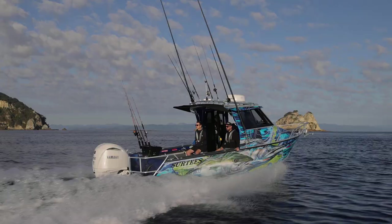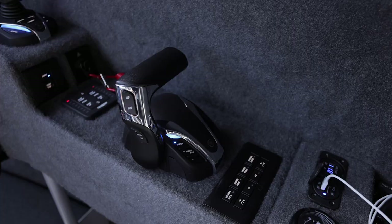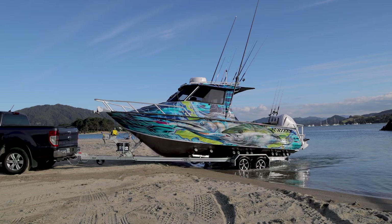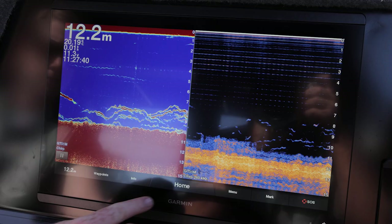The Surtees 750 Gamefisher is the perfect boat for those extended long weekends away with the boys or the family. The Surtees is powered by the new Yamaha F250 with full Helmaster EX system. The boat comes on a brand new Hoskins trailer tandem axle electric winch with full breakaway system. The boat comes fully equipped with Garmin electronics, definitely turning heads with the amazing wrap designed and installed by Brave Design.